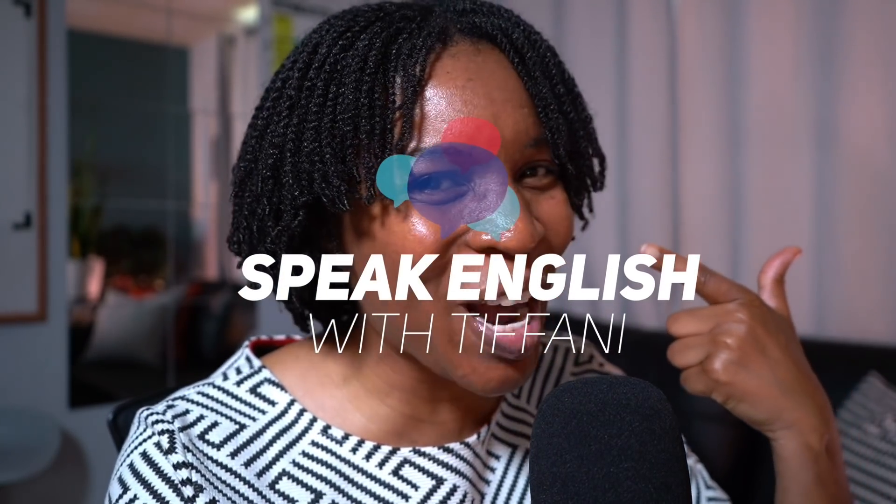Hey, today I'm gonna give you five methods to help you study English when you don't have time. I'm Teacher Tiffany, let's jump right in.